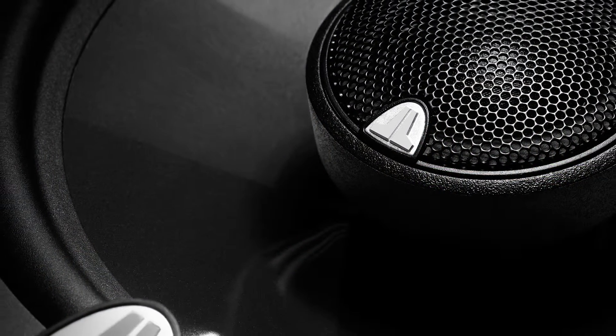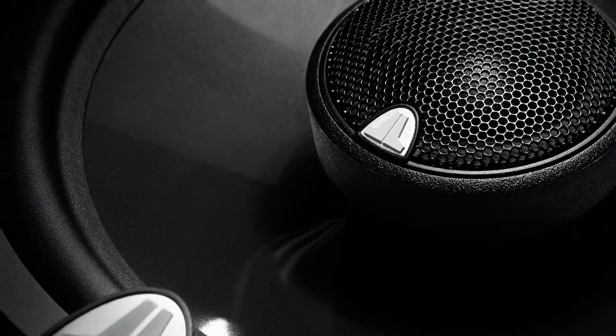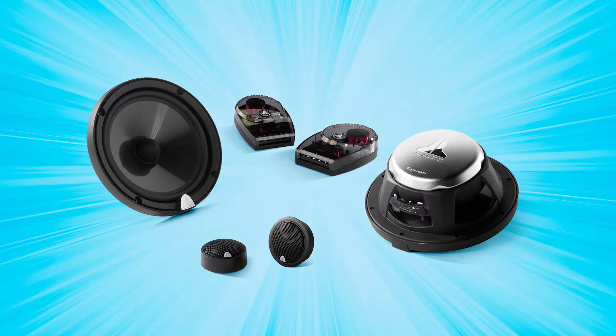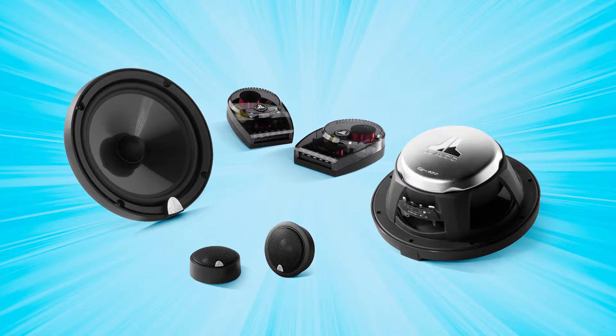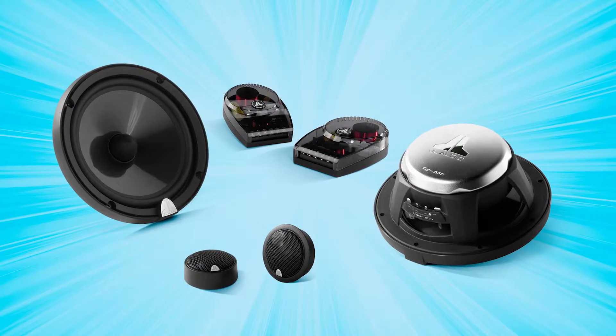The big one-inch silk-dome tweeters give your music ultra-smooth clarity and detail. Each system includes a pair of highly-tunable filter networks that your authorized Signature Dealer can adjust to suit a wide variety of listening tastes and your car's acoustics.